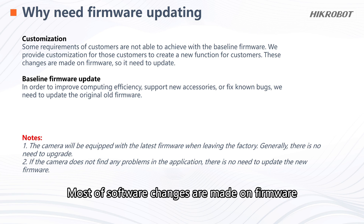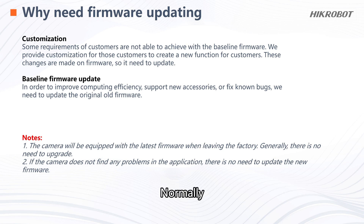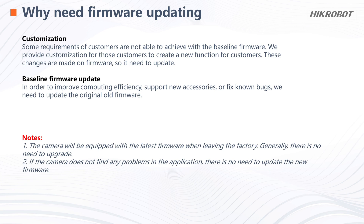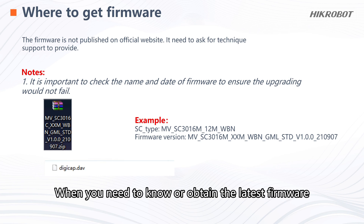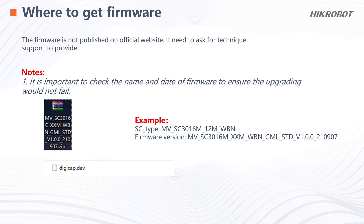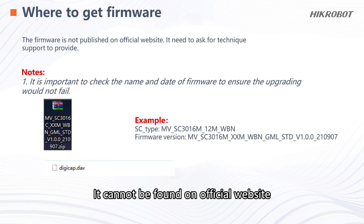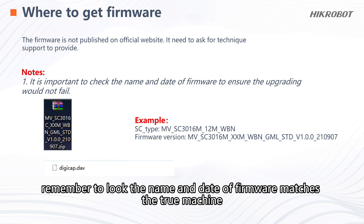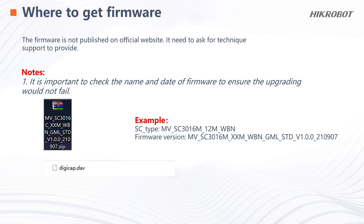Most software changes are made on firmware. Normally, the firmware does not need to be changed if cameras can work without errors. When you need to know or obtain the latest firmware, please consult our technical support. It cannot be found on the official website. When you obtain a firmware, remember to check that the name and date of the firmware match the actual machine — otherwise the update will fail.